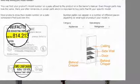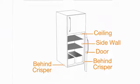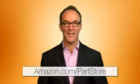Don't know your refrigerator's model number? Just look in one of these places. So, quit guessing, get the part you need, and get it working again. I'm Paul for Amazon.com.